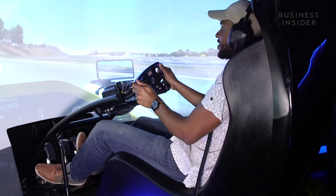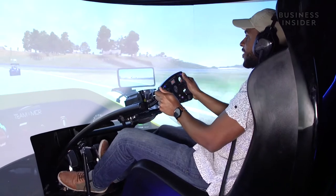Behind me down this hallway we have the most advanced simulator room in the country. It's where we do all of our racing and competition. Cool, I can just shift — I don't want to crash!